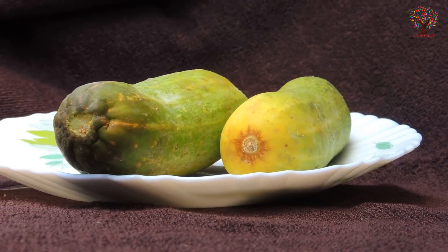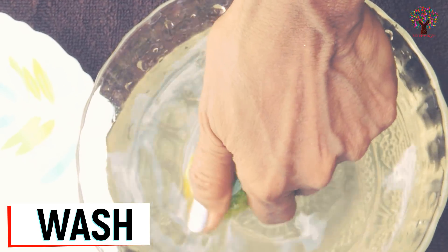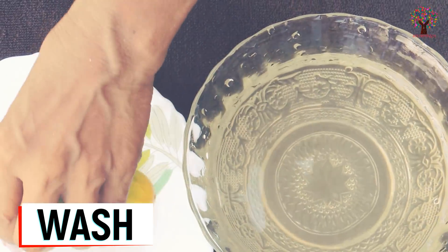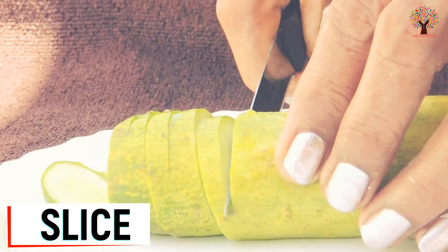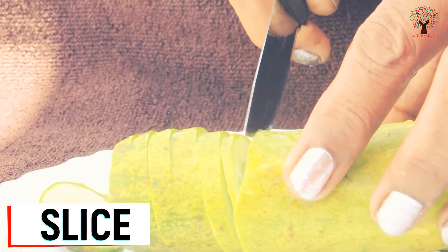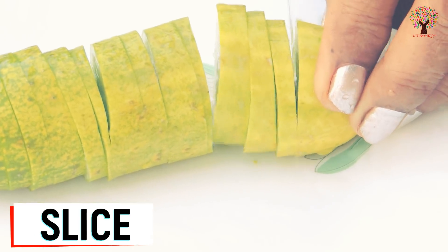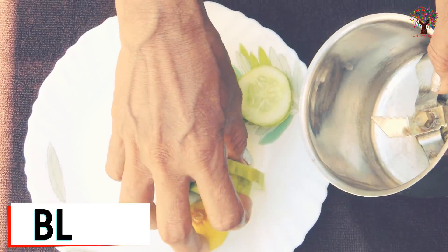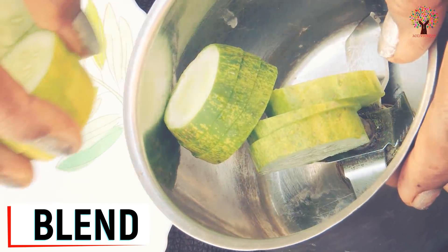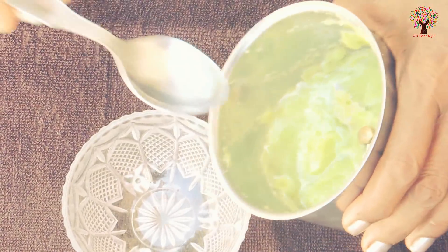First of all, easy homemade cucumber face mask recipes to nourish skin. The most widely used vegetable in salads, cucumber wonderfully cools your body in the scorching heat during the summers. This cheap, humble, and easily available vegetable is packed with nutrients that are beneficial for our body and skin. Cucumber is a favorite extract when it comes to formulating cosmetic products. It is herbal and non-irritating and often used as a remedy for puffy eyes.